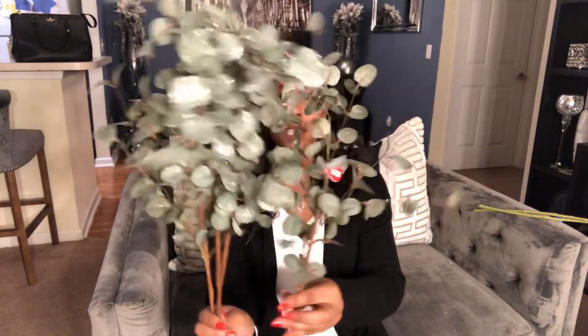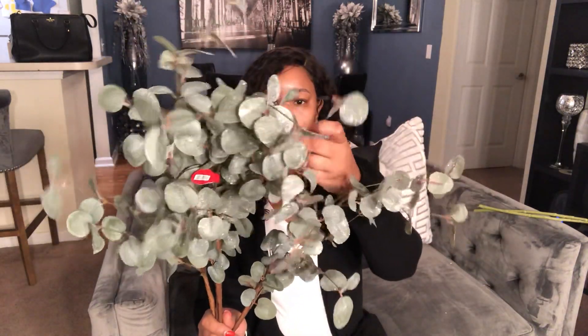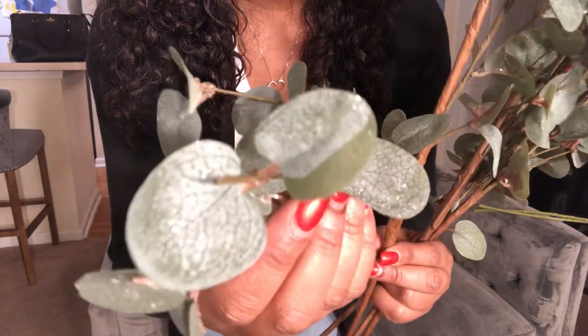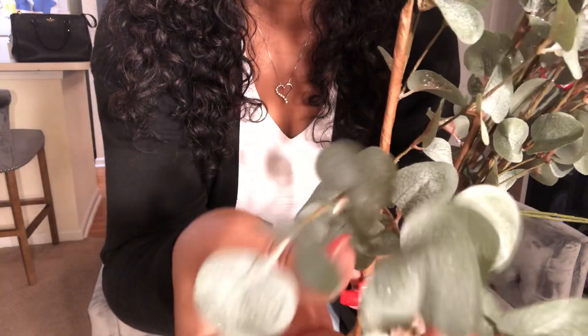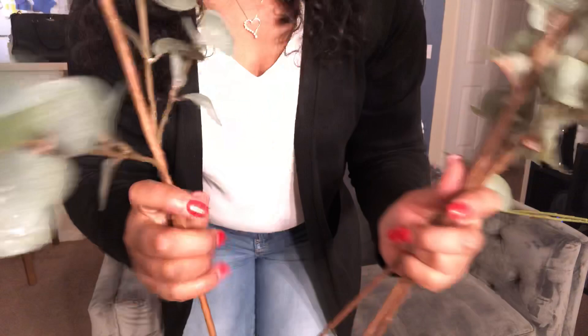Also from Hobby Lobby I picked up these flower stems — this is part of the Christmas collection. These were 50% off and I'm going to use this for a Christmas tablescape or something. This was $5.99 each and then 50% off. They're green and they have — I don't know if that's picking up — you can see the glitter. They look like sugar, like clear sugar flakes on there. I got four of those.